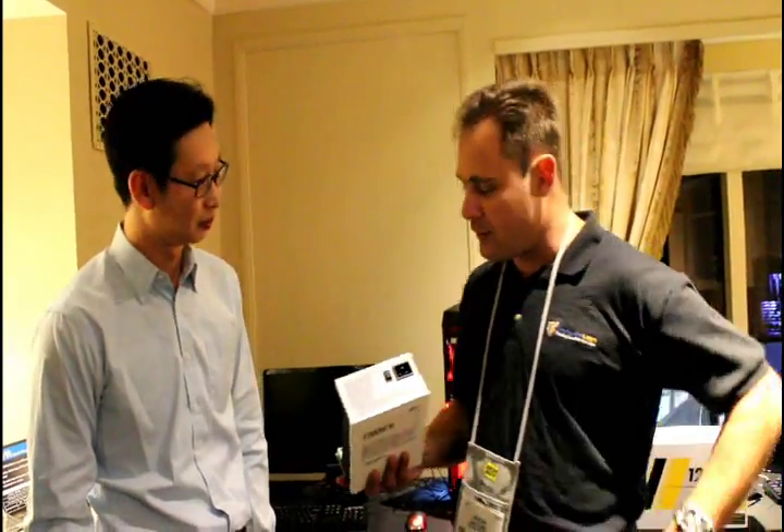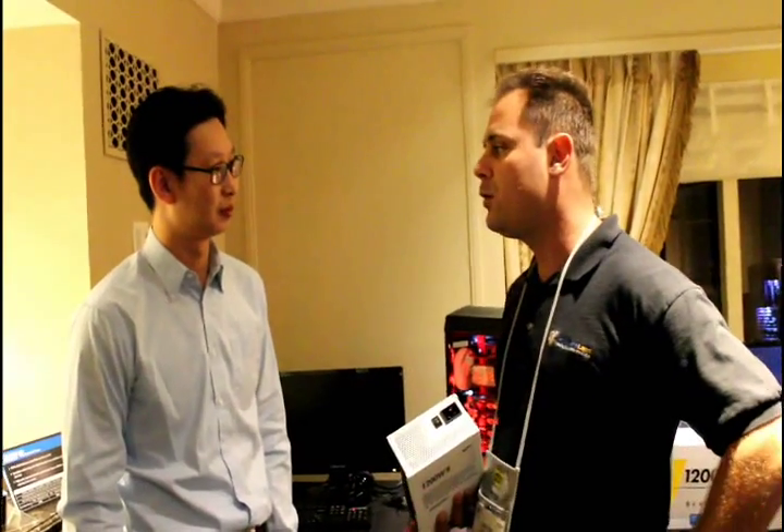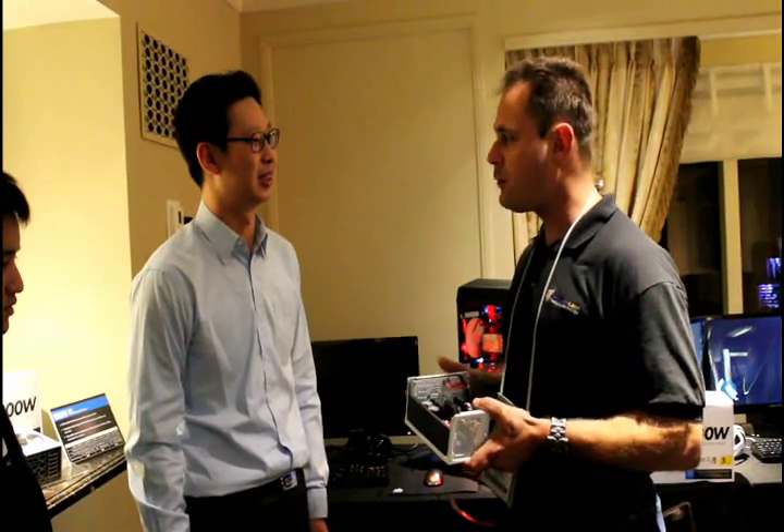So this 1,200 watt power supply — my readers want to go buy this at a brick and mortar. Where are they going to go? This product will be available around end of January. It will be distributed to most of the U.S. channel, including Fry's, Price, and Micro Center. What about Best Buy? What about Tiger Direct? Those channels are being worked on soon.